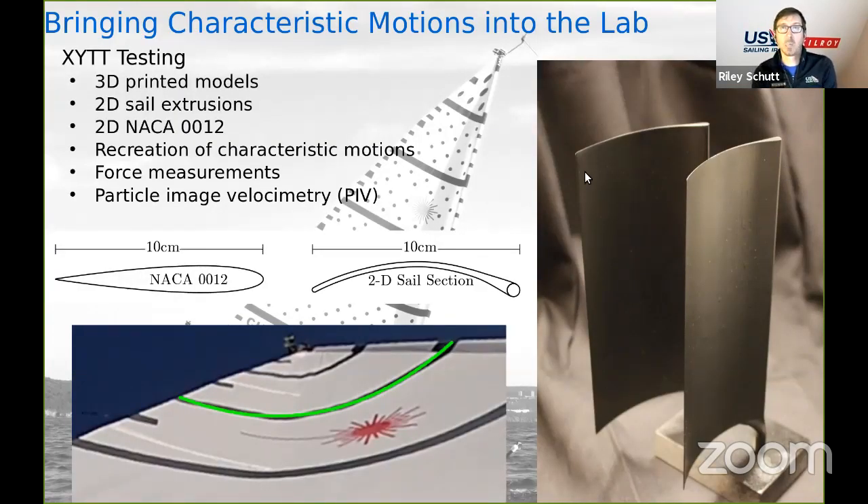Now we've collected these on-water characteristic motions and want to see exactly what's happening around the sail giving that big performance increase. We'll bring these motions into the lab using an XY computer-controlled towing tank — XYTT testing. We identify draft stripe number two, turn it into a 2D cross-section, 3D print those extrusions, and use those as our test samples in the towing tank. In the towing tank, we use water as the fluid — as long as we keep our non-dimensional numbers the same (Strouhal number being the important one), we can use water instead of air. Force measurement, flow visualization, and particle image velocimetry are all much easier to do in water.